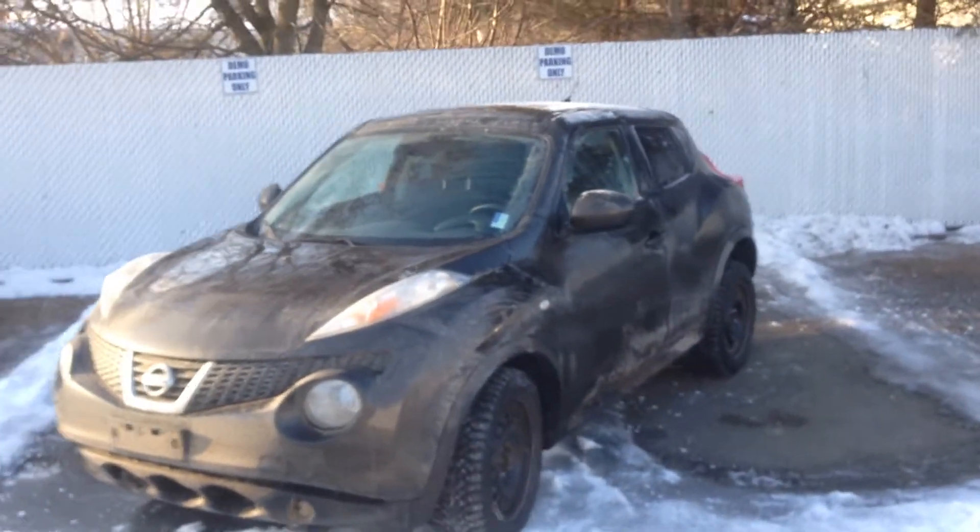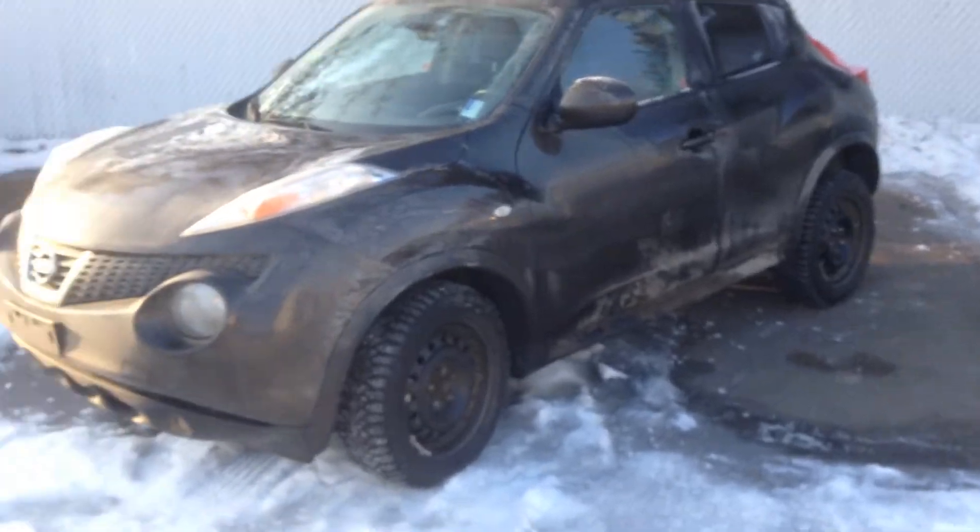Hey there guys, Robbie Antoine down here at Northland Nissan. I just wanted to give you a quick sneak peek at this 2012 Nissan Juke SL that we just got in. Literally just came in — hasn't even been cleaned yet.